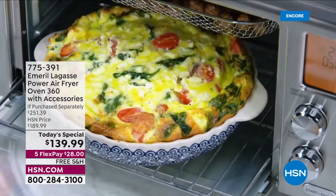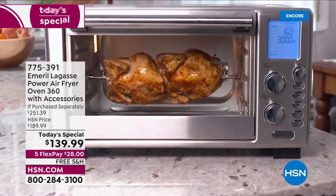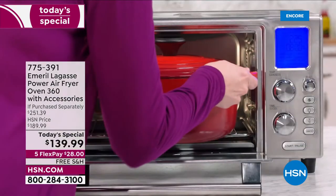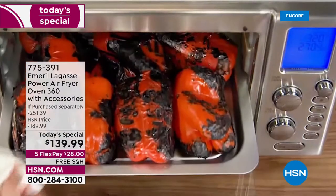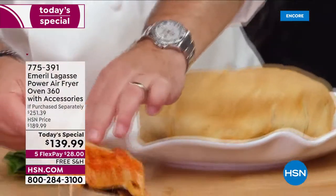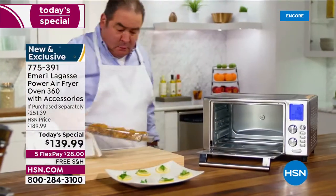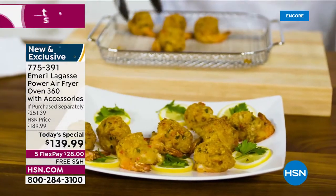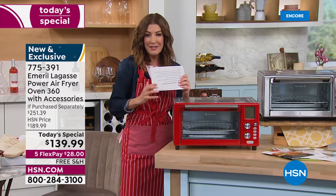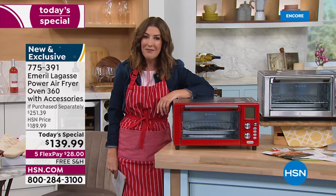Here we go — are you ready for an amazing Today's Special? It is the most versatile tool in the kitchen. It does it all: 12 preset programs, it'll replace all those other appliances. Not only will it air fry, bake, and broil — it rotisseries the chicken, does slow cook, roast, toast, bagels, pizza, dehydrating, reheat, and warm. It does it all at an amazing one-day-only price.